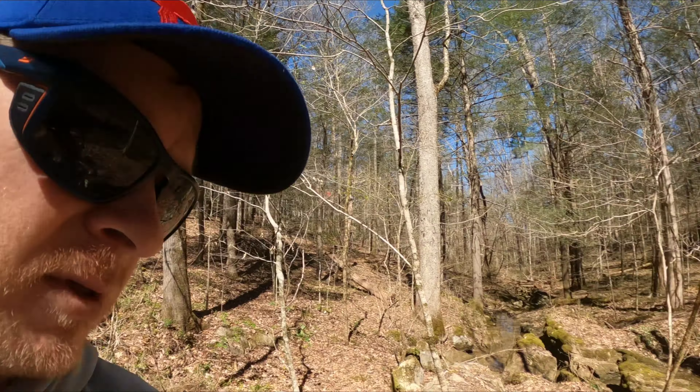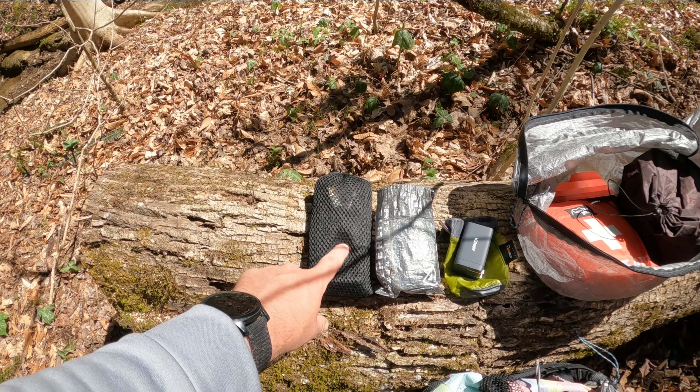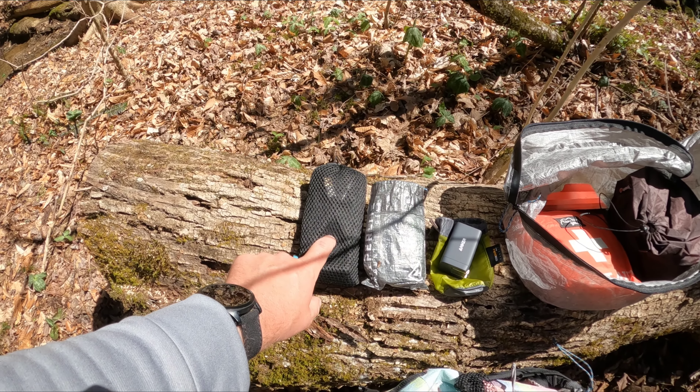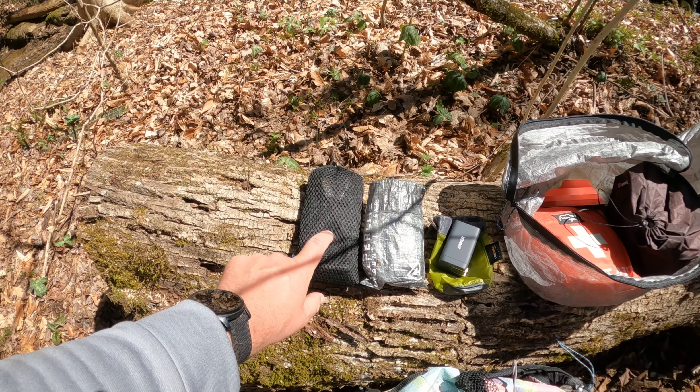The ditty bag is just the random odds and ends that you bring along for hiking. Starting out with, I've got my electronics. This is a 10,000 mAh Anker battery bank. It is half the size of what I've taken on previous hikes because I've got better batteries and better power management.